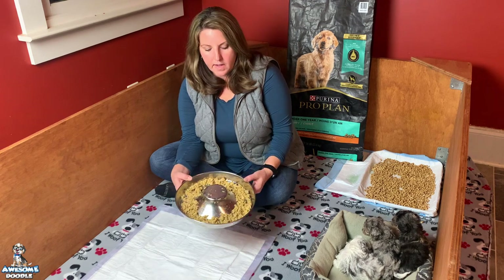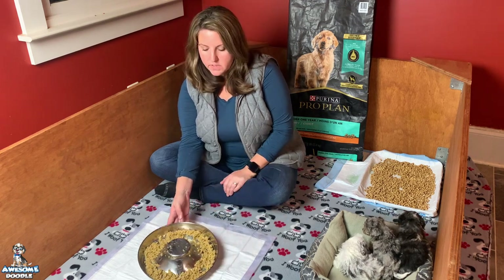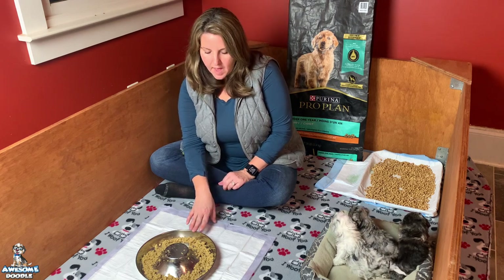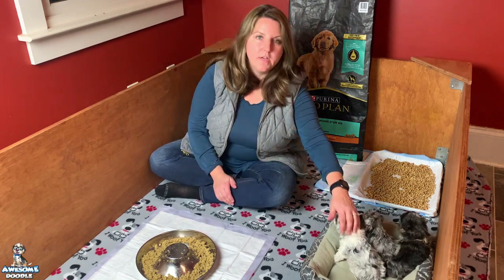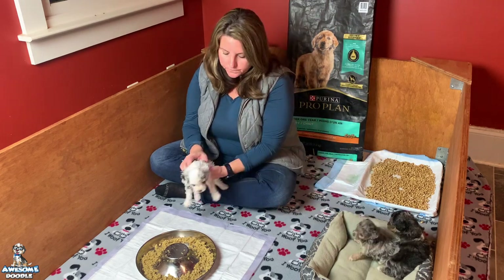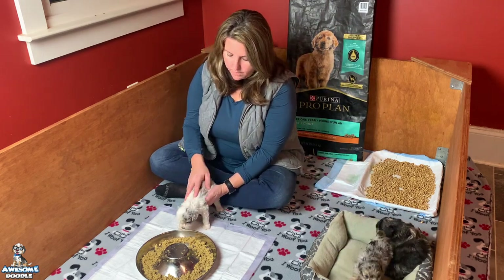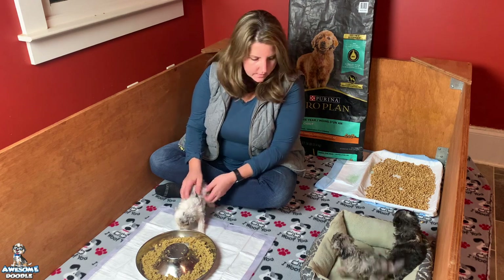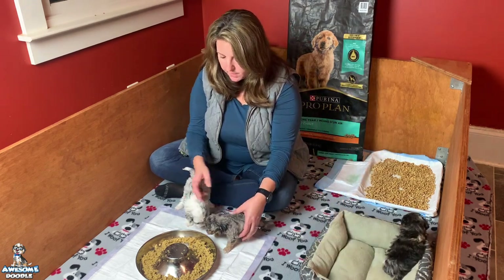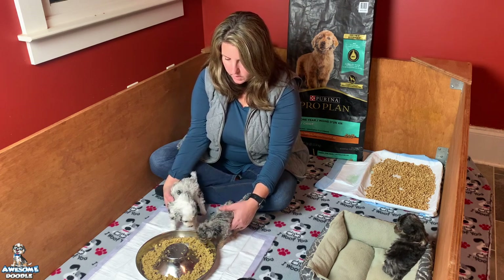We soak it for at least an hour — actually several hours. They've gone from a two-to-one ratio of water to mash down to a one-and-a-half-to-one ratio. They're on about a half a cup of feed now to about a cup of water — not quite a full cup.